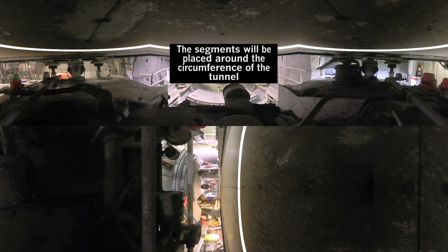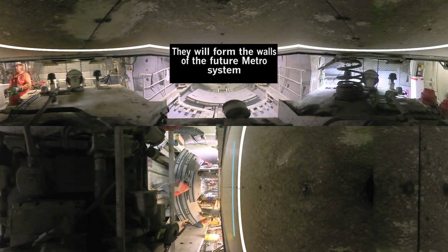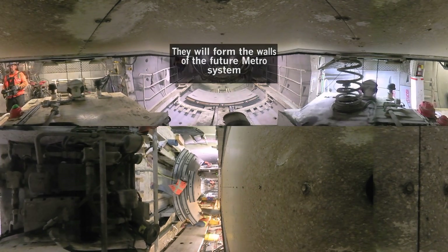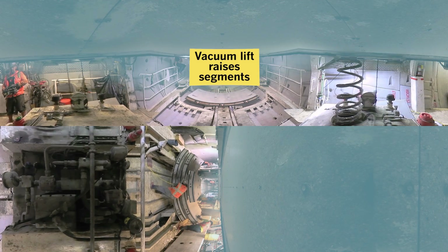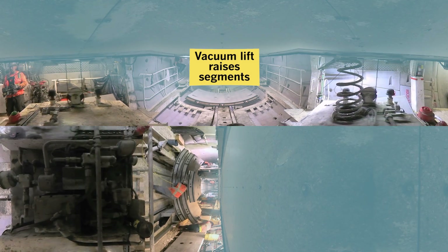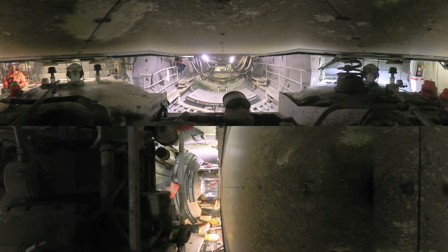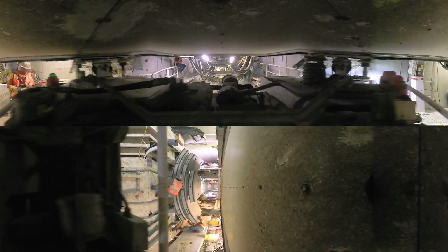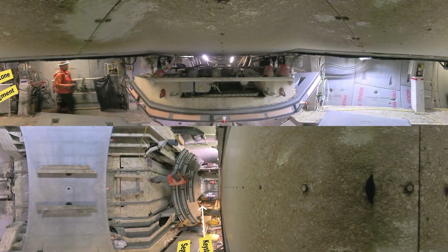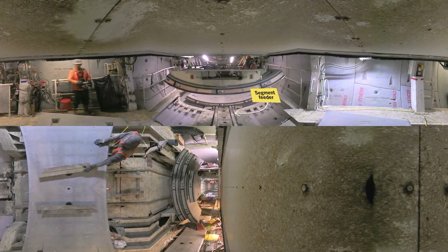Once they are delivered inside the TBM, the segments are prepared for installation. Dust is blasted off, large plastic set pins are hammered into place, and a special sealing tape is wrapped around the perimeter corner of each segment. The high-pitched whirring sound in the background is the cutting head, which is about 70 feet away. The low-pitched drone is the conveyor belt and screw auger removing the excavated muck. The air horn of the Loki signals that it's ready to head out for another load.